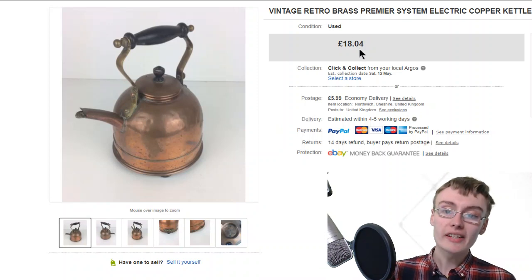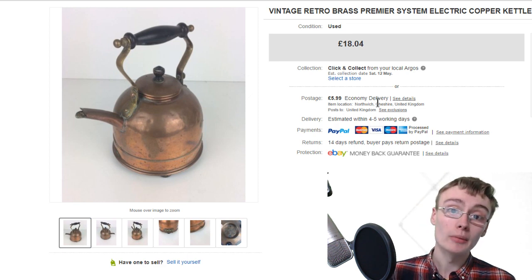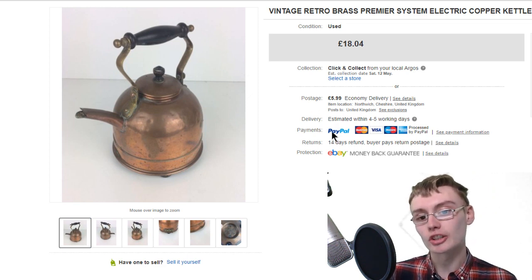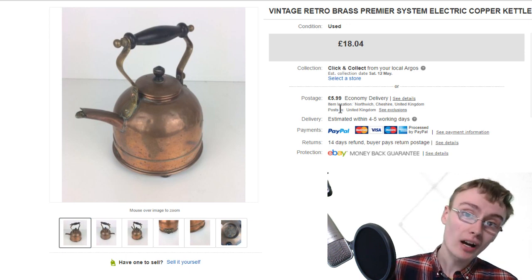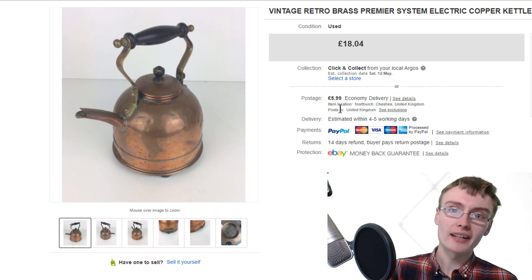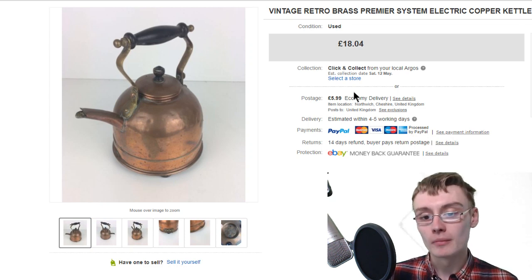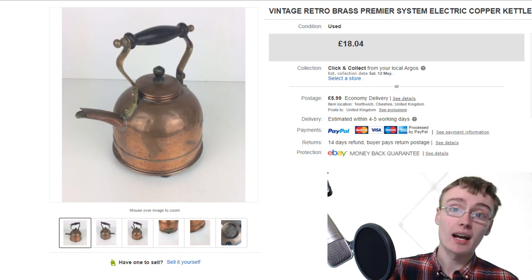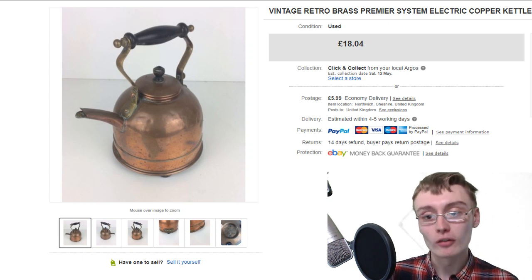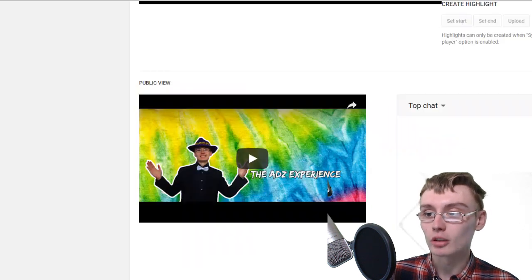It did take a while to sell - this is a reduced price - but I got 18 quid plus 5.99 Hermes shipping. It will have sold after the Hermes price went up. I haven't gone back into my old listings and upped the postage price, but from now on I'm increasing my postage price because of Hermes and Royal Mail putting prices up. Make sure you are charging the right postage.